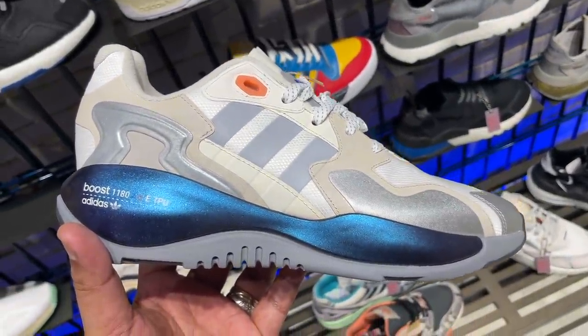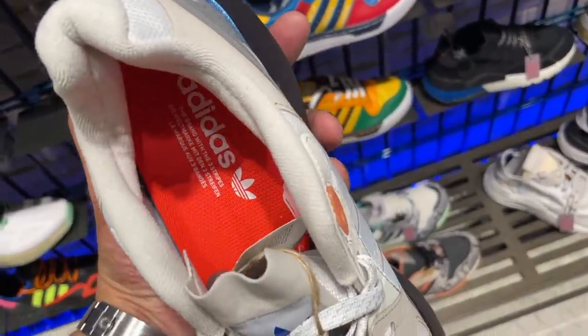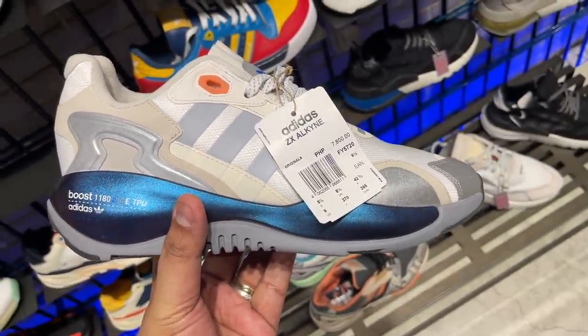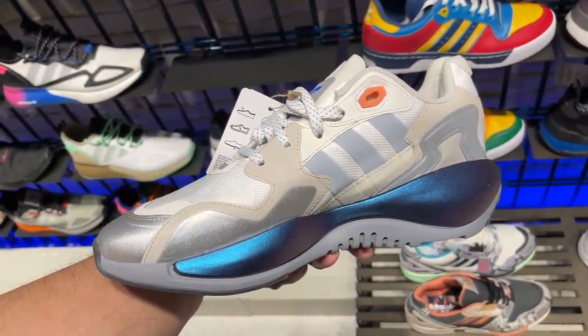That shop was the Adidas performance shop over at High Street. There's another Adidas lifestyle or neighborhood shop at the far end near the Shangri-La hotel, and there I found another boost-equipped sneaker I'd never heard of or seen before. It's called the ZX Alkyne — and it sells for 7,800 pesos. Initially I didn't think it had boost because the midsole looked like some sort of shiny blue material.